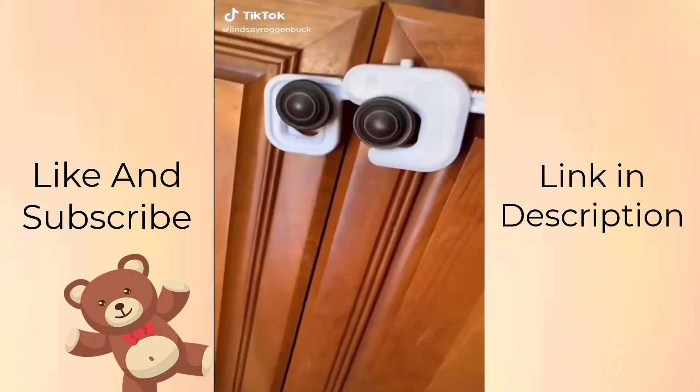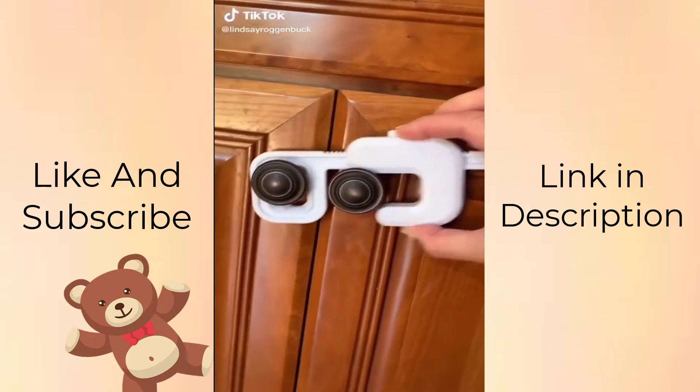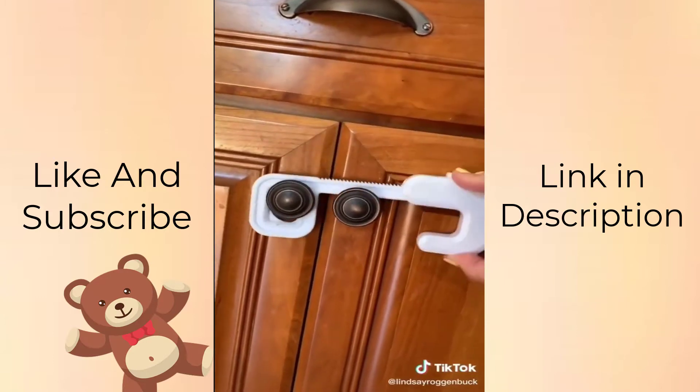Proofing must-haves part one. I love these cabinet locks. They're super easy — you just unscrew your knob, put it through, and then screw your knob back on and it doesn't damage your cabinets.